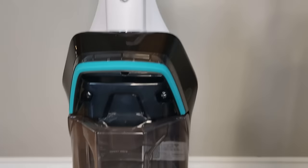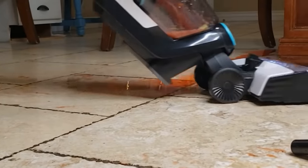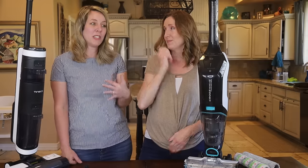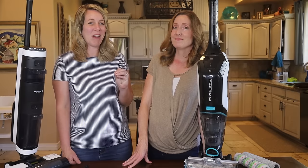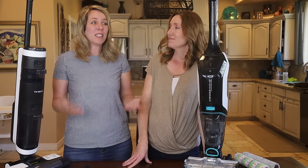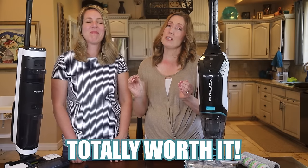Both hosts use their machines every single day, multiple times a day, and their floors have never been cleaner. Kids even like to use them. The time savings are real — and the floors are noticeably clean enough to walk on barefoot without feeling any grit. When you dump out the dirty water tank, you can really see how much was being picked up. Both hosts confirm: no regrets, and it's totally worth it whichever one you choose. Neither machine was sponsored — both were purchased with their own money.